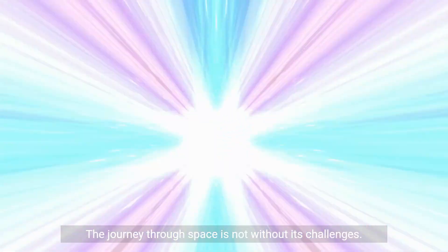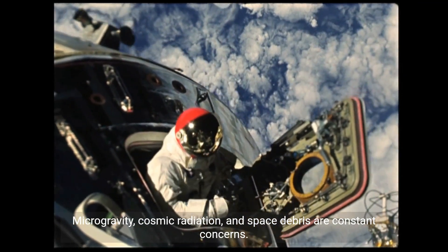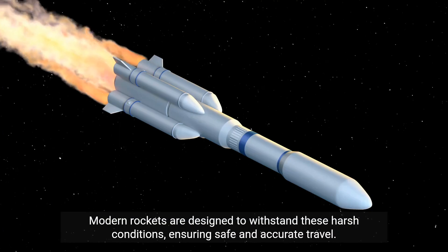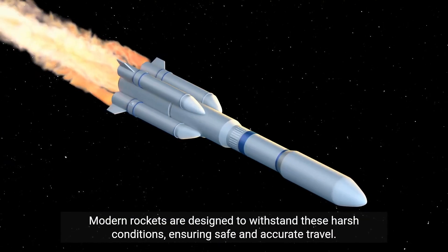The journey through space is not without its challenges. Microgravity, cosmic radiation, and space debris are constant concerns. Modern rockets are designed to withstand these harsh conditions, ensuring safe and accurate travel.